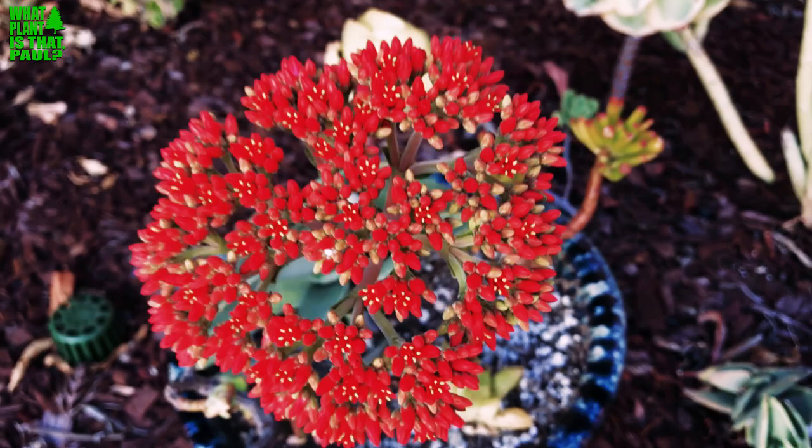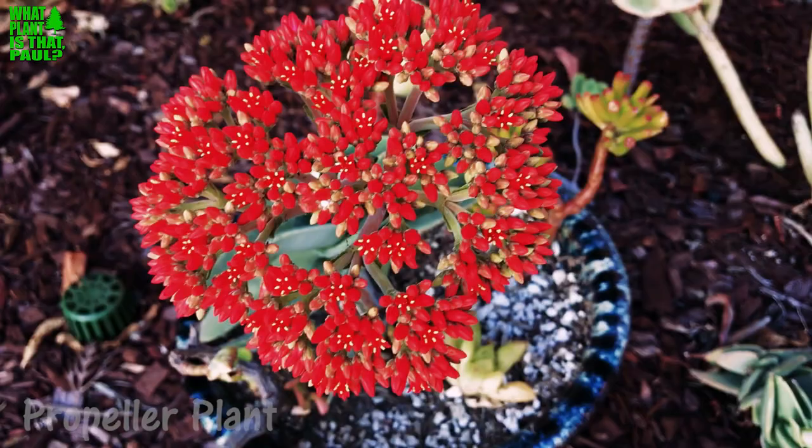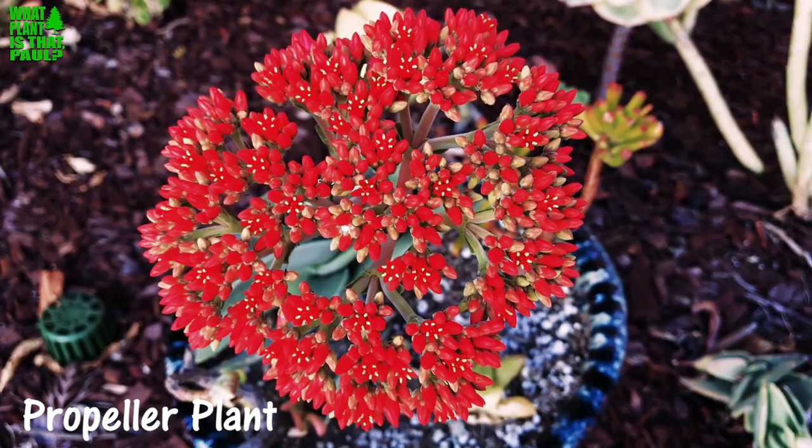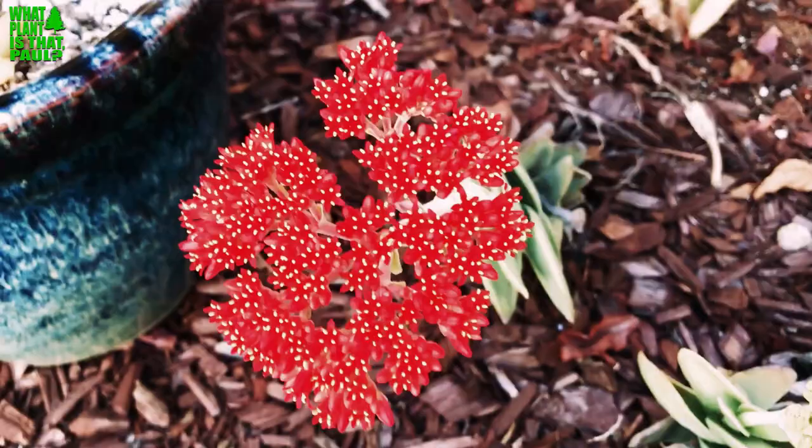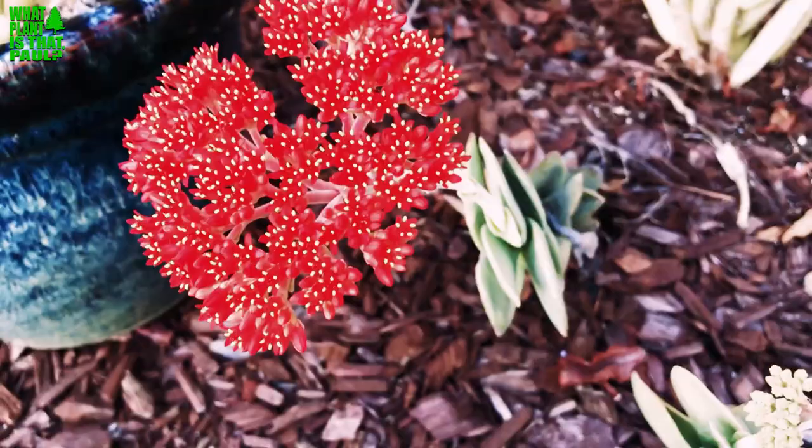Today on this episode of 'What Plant Is That, Paul,' we're going to talk about Cressula falcata, also known as the airplane plant or propeller plant. This one's just about to bloom. This specific variety is called the scarlet paintbrush — you can see why, it's going to be bright red. Here's one in full bloom right now, the scarlet paintbrush propeller plant, and it's native to South Africa.